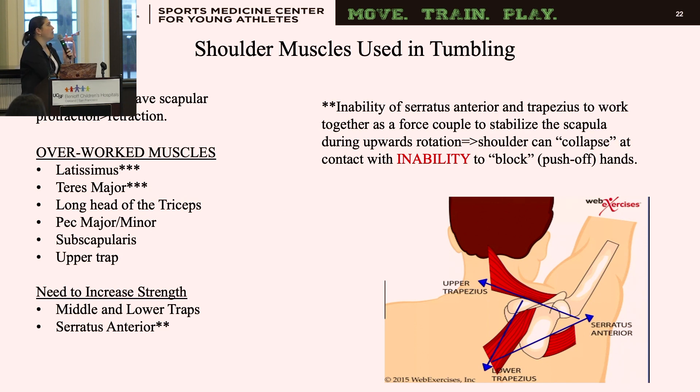Shoulder muscles important for tumbling include some we might not typically think of. Most gymnasts have scapular protraction because of overuse of their lats, teres major, and pectoral major and minor. Their scapular muscles for retraction are often weak, so we need to work on middle and lower traps. We also need to work on serratus anterior, because serratus and the traps work together to stabilize the scapula for upward rotation. Without proper strength, the shoulders collapse and the athlete can't block or push off the floor or vault.